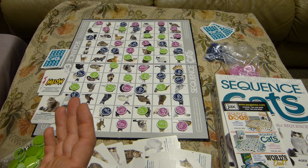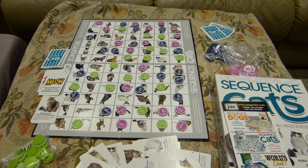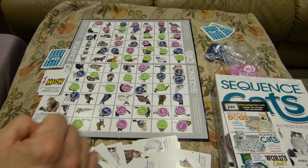Adults can't just dominate the game, because the chance elements in the game stop them. Sequence Cats is basically a Connect 5 game that's interrupted, or has this chance element built into it, that limits an adult from winning all the time. Let me explain how this works.